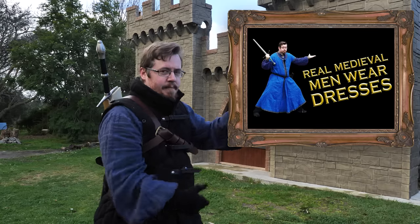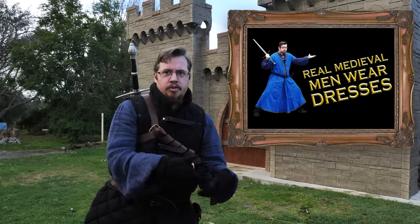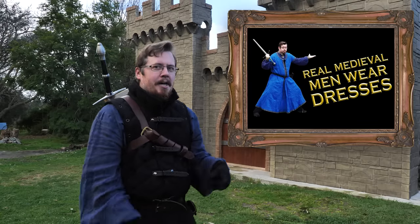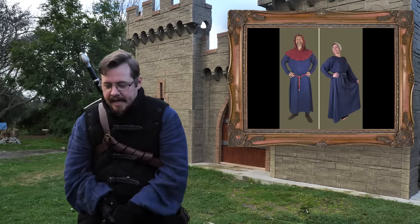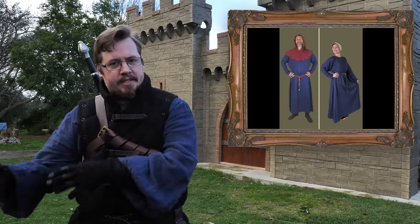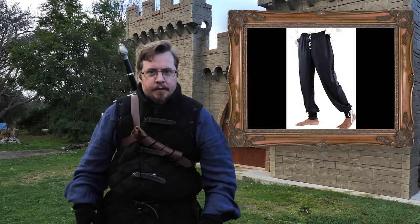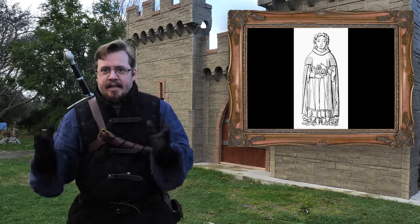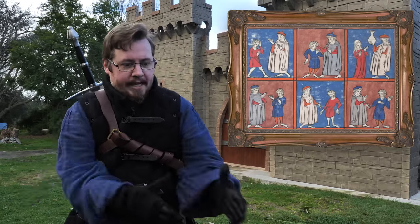There's another significant reason why dress-like garments were worn by both men and women, which I neglected to mention in my other video: they can fit a larger range of sizes. Pants, to work functionally, generally need to be tighter fit — if they're not tight, they'll fall down and you need a belt. With a dress-like garment, you slip your arms through, it hangs down, and it fits a wider range of sizes.